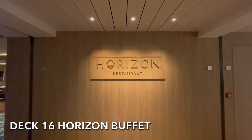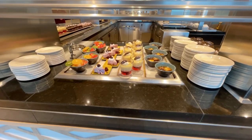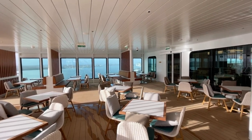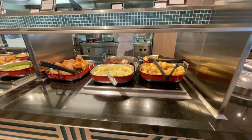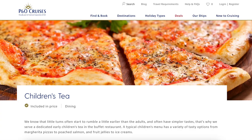On a ship as big as Avia you are going to need a good size buffet, and the Horizon Buffet definitely delivers. As you would expect, this is the place to grab a quick pre-excursion breakfast, head there for informal style dinners, or if you want to be out of the sun but not for too long then this is the place for lunch. Each dish is labelled, which is perfect for those with any allergies or intolerances. There is also a dedicated children's area of the buffet in the evenings, perfect for a meal before kids club.